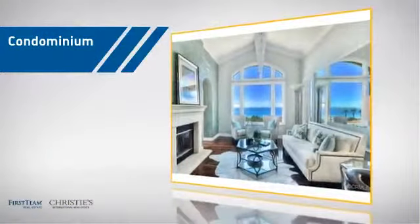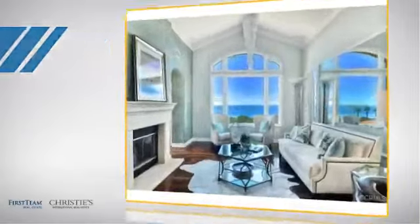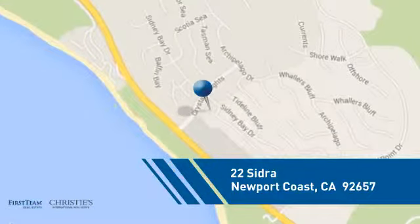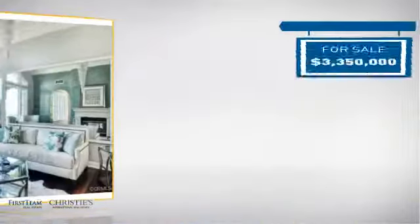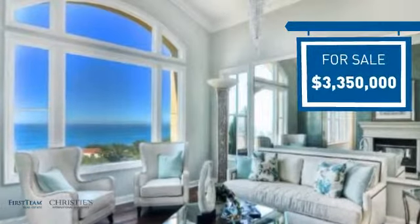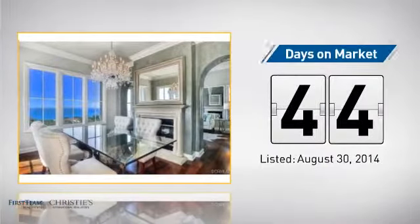This condominium is a great choice for those who want the privacy and easy maintenance of condo living, and it's located in this area. Currently listed at just under three point five million dollars, it's been on the market since August.